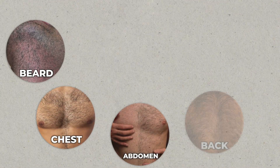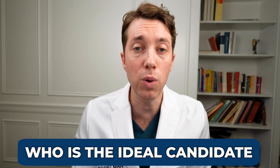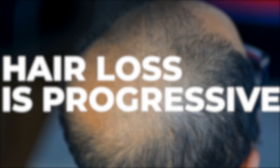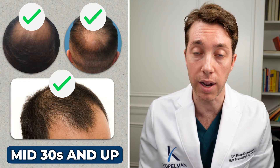In that case, we're going to need to use body hair to camouflage that FUT scar or over-harvested FUE area. As for who is the ideal candidate: if you're in your 20s or early 30s, you're not an ideal candidate for a body hair transplant, because hair loss is progressive. Ideally, someone who is mid-30s and up, who has stable hair loss and has been on hair loss medications for quite a while, would be an ideal candidate.